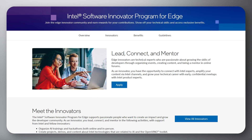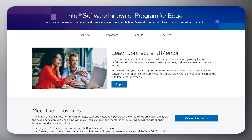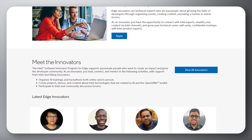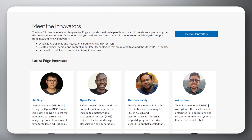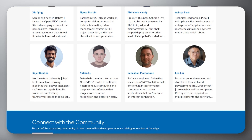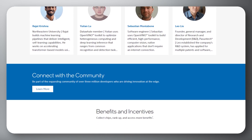And for our final topic, learn about the Intel Software Innovator Program for Edge, and how it empowers developers and businesses to leverage Intel technologies for innovative edge computing solutions. The program provides resources, tools, and support to help participants develop and deploy edge applications efficiently.